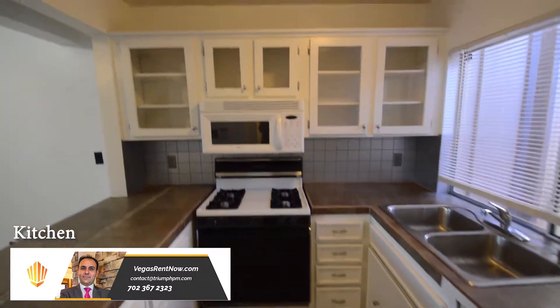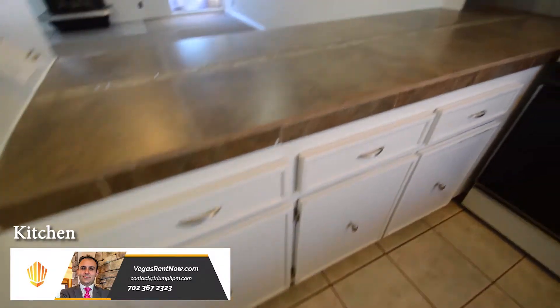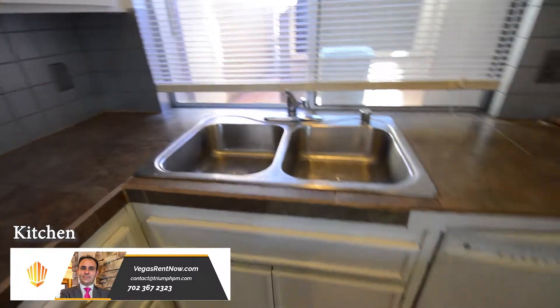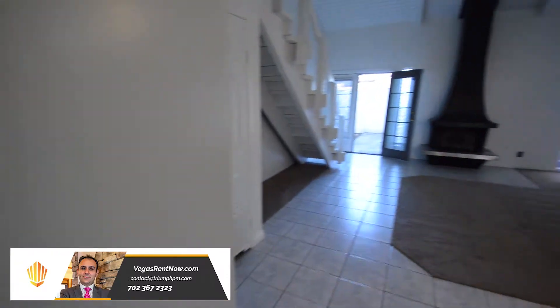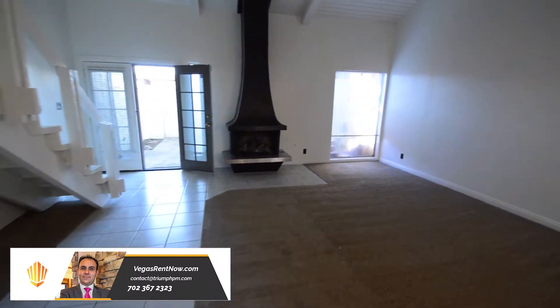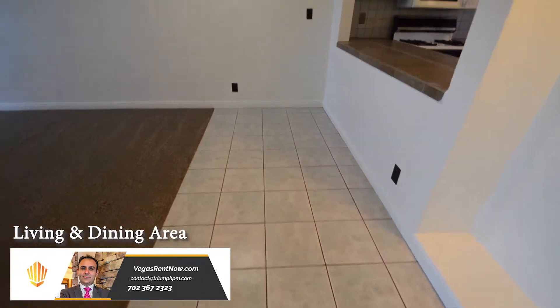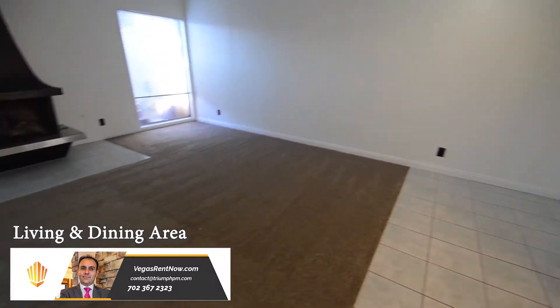The step-saver kitchen has a breakfast bar, tile counters, and all the appliances. The dining area has a tile floor. The living room has carpeting, vaulted ceiling, and a fireplace.